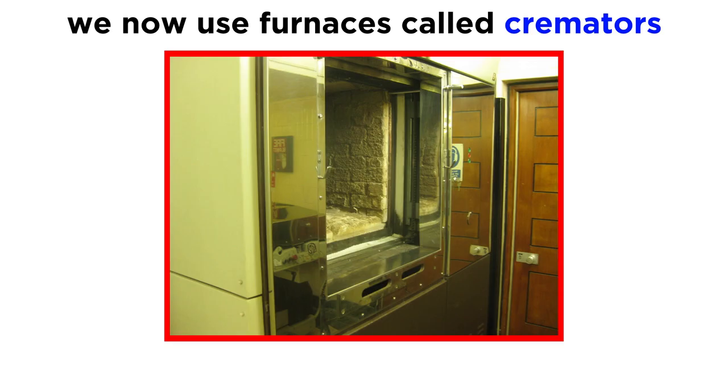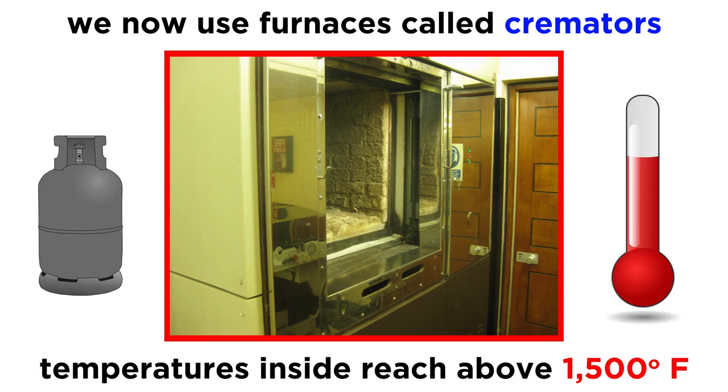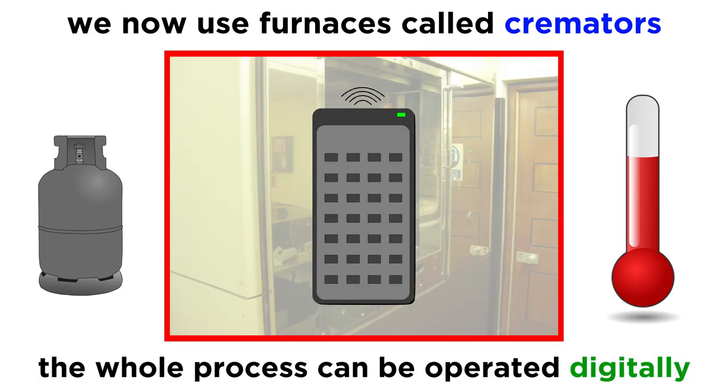But this process has become much more sophisticated in modern times. We now use specialized furnaces called cremators, which are fueled by natural gas or propane, and the resulting fire reaches temperatures above 1500 degrees Fahrenheit. These high temperatures are possible due to the insulation offered by the cremator, often made of a heat-resistant brick-like material. The whole process can be operated digitally so as to have total control over all aspects.